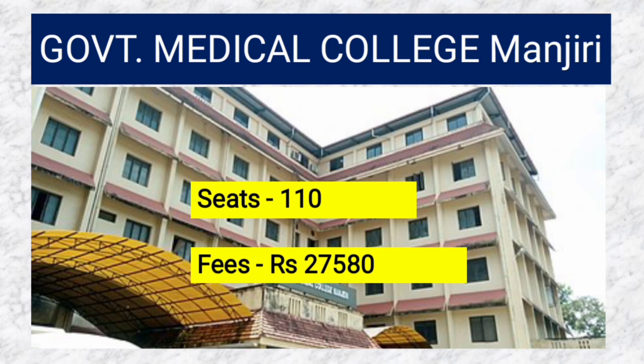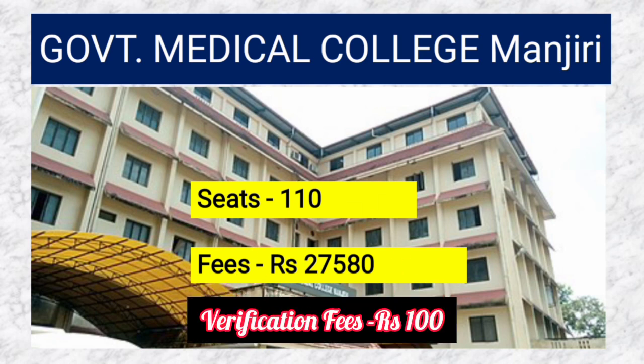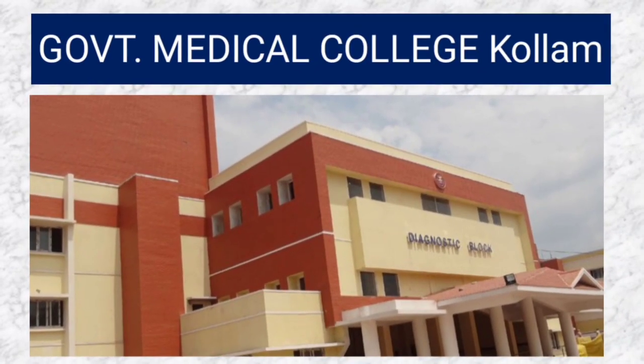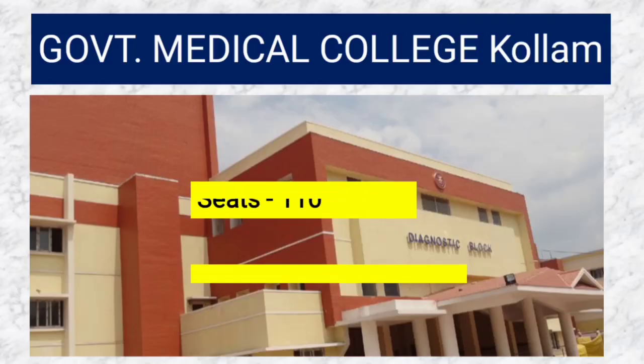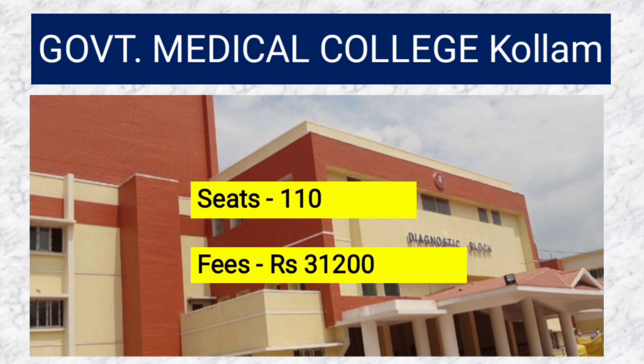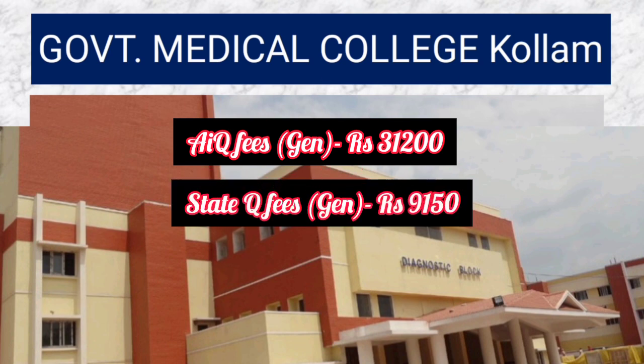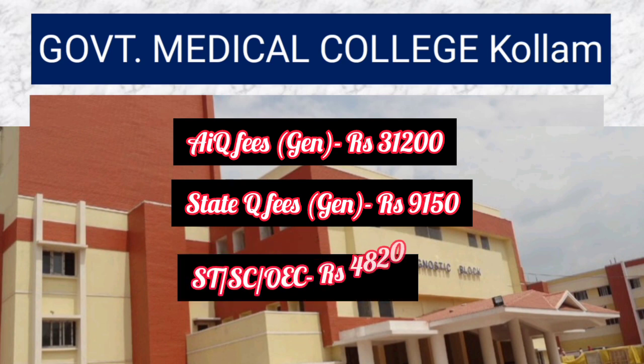The application fees is 100 rupees except for SC/ST Kerala domicile, fishermen, and OEC categories. Government Medical College Kollam has 110 seats and the fees is 31,200 rupees. The All India quota General fees is 31,200 rupees and the state quota General fees is 9,150 rupees.